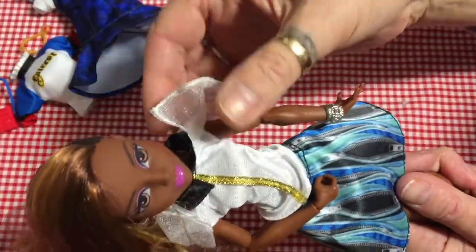Let's see if we can get this on her — yeah, that's it. She looks pretty in that, though I'm just not overly keen on it.